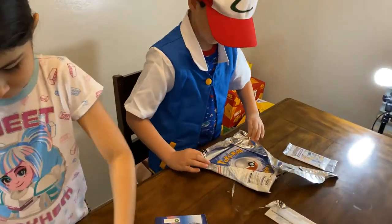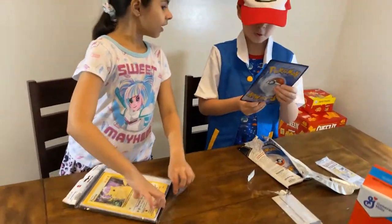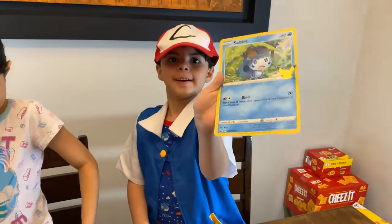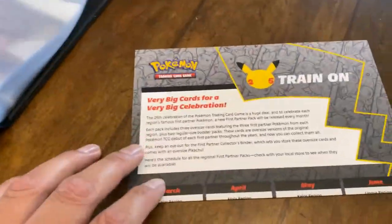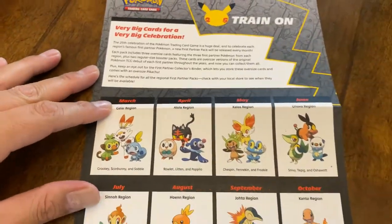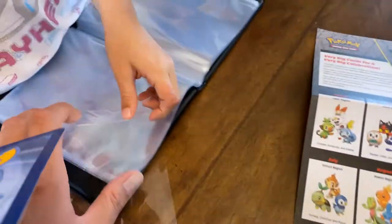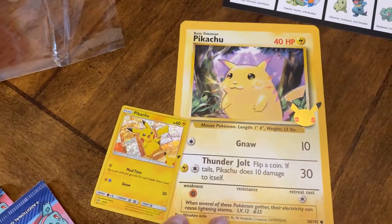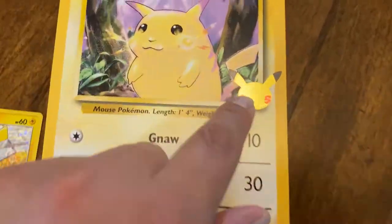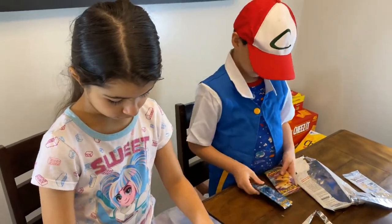I don't know how to open it. Let me see your big cart, Papa. Whoa, let me see. Look how big that is! It's the first partner pack. Look, it comes with this binder. It tells you that every month there's a new one. This one has a rainbow. Look, so we're in March, next month is going to be this packet. The binder itself comes with the Pikachu, the big Pikachu. And look, this is the size of a regular card. This is the first partner 25th anniversary. You can see it's shiny.